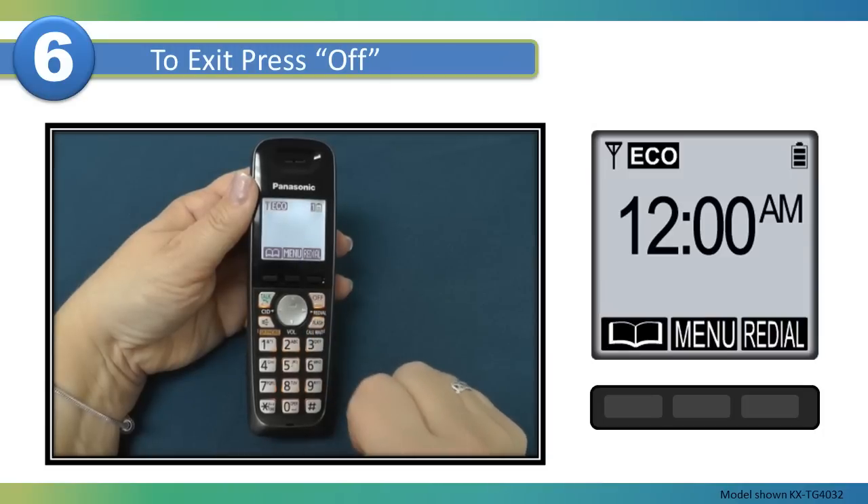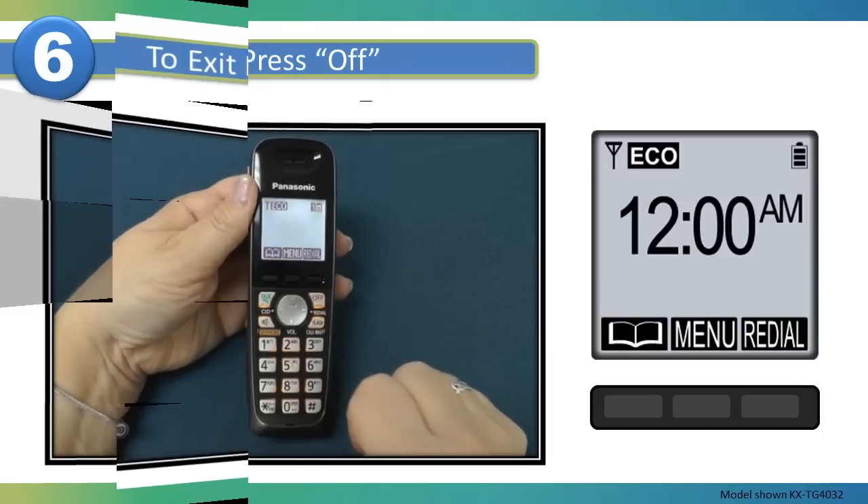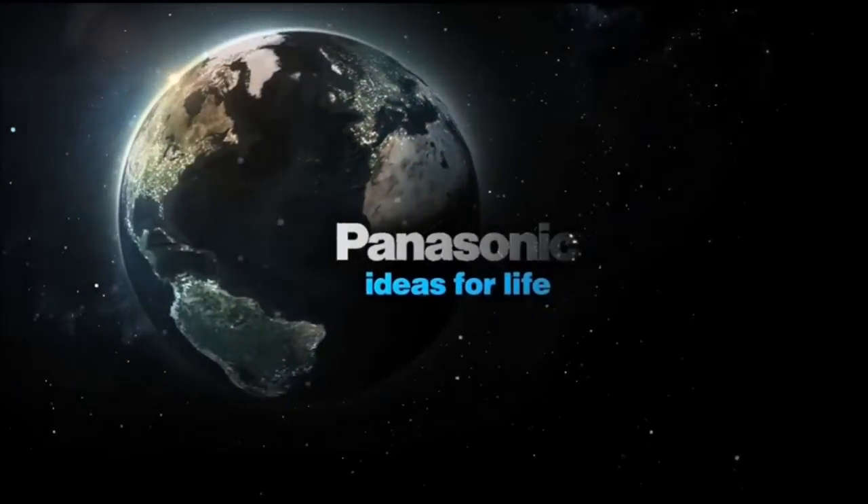Your Talking Caller ID setting is now set. Enjoy your Panasonic cordless telephone.